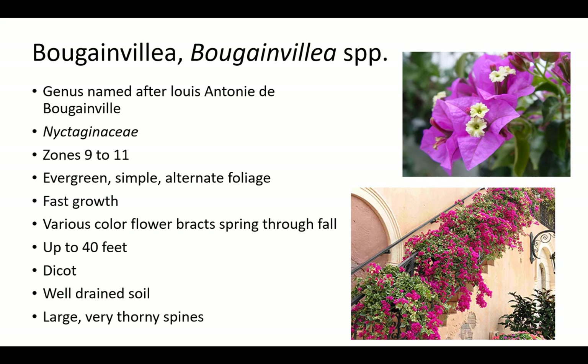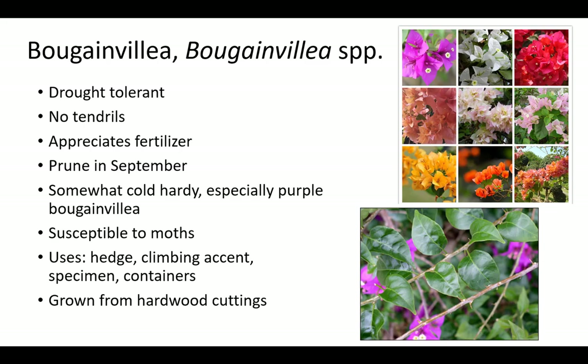The genus Bougainvillea is named after Louis Antony de Bougainville, an explorer and scientist. It is related to 4 o'clock; both are in the Nyctaginaceae family. Bougainvillea has fast growth up to 40 feet in zones 9 to 11 with evergreen, simple, alternate foliage and various color flower bracts spring through fall. It prefers well-drained soil and will not flower if overwatered. Beware — Bougainvillea has large, woody, very thorny spines. Plants are drought tolerant and somewhat cold hardy, especially purple Bougainvillea. It will regrow from the ground after it freezes and appreciates fertilizer. Bougainvillea has no tendrils and should be pruned in September. Plants are susceptible to moths and grown from hardwood cuttings as a hedge, climbing accent, specimen, and in containers.